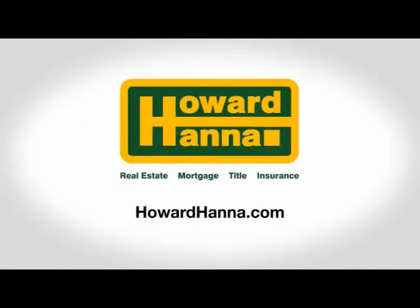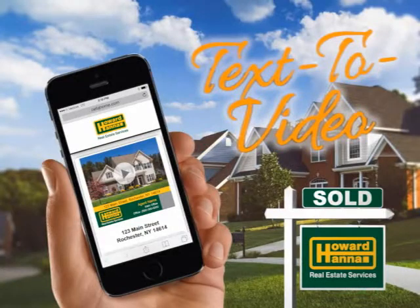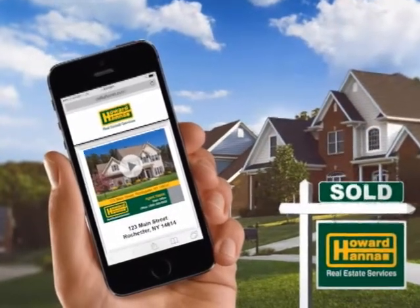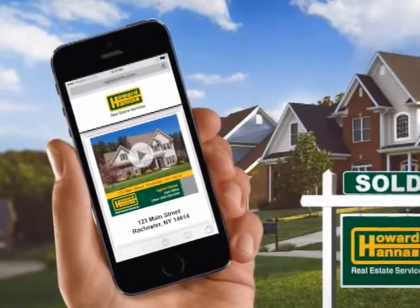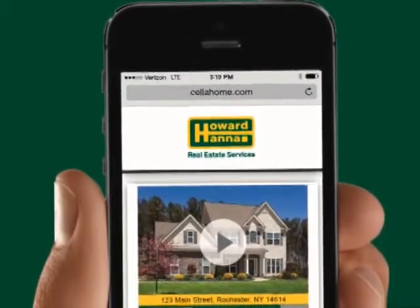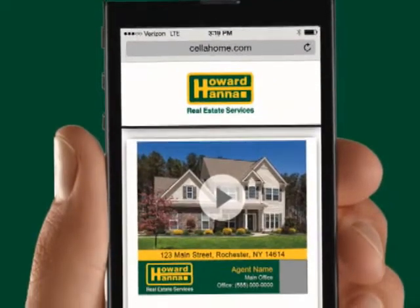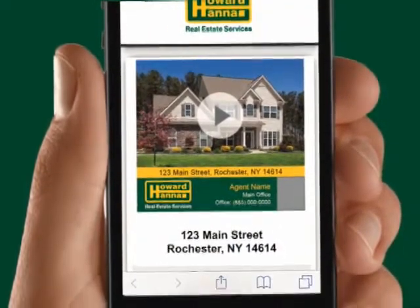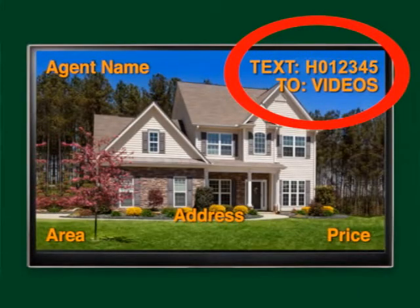Try text to video today. Whether you're in front of a yard sign, looking online at howardhanna.com, searching through print ads, or watching today's TV show, you can receive a video tour and additional information about a home by texting the featured property code to VIDEOS — that's 843367. You will receive a link to a video tour in seconds and can click to easily make an appointment for a showing with the agent. Look for the code in the upper right corner of your screen.